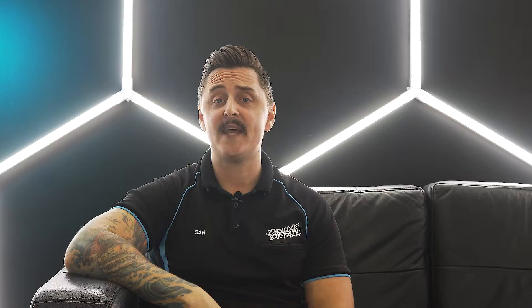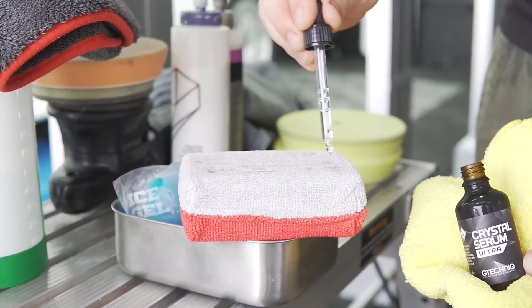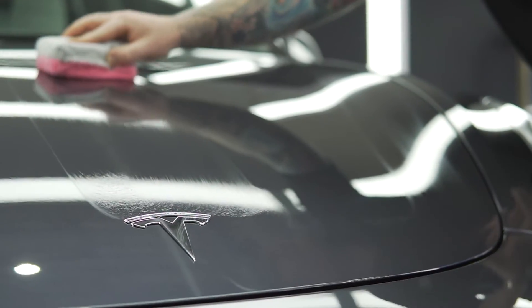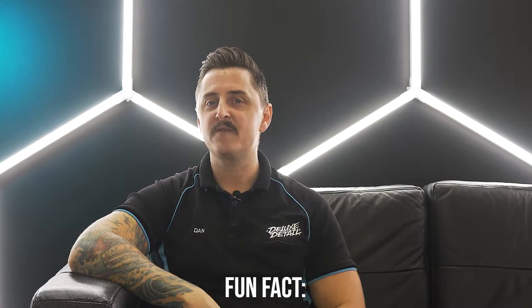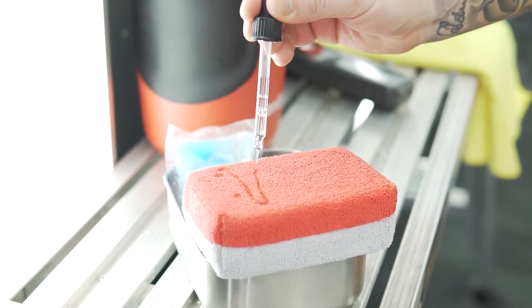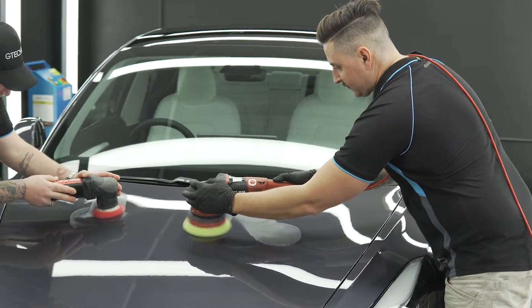Meanwhile, here at Deluxe Detail, we have researched and tested several ceramic coatings in an attempt to offer our clients the best of the best, which is why we've settled on G-Technic Crystal Serum Ultra. This ceramic coating is highly regarded as one of the best paint protection products available in the automotive industry and it's all backed by a nine-year guarantee. Did you know that G-Technic was founded by quantum physicist Drew Gill in 2001 out of total dissatisfaction with the performance of paint protection products at the time? That's freaking awesome. So you can trust that they've been in the game for decades and deliver the best technology available in ceramic coatings. Pair Crystal Serum Ultra with professional preparation of the paintwork and you've got one of the best performing coatings on the market.